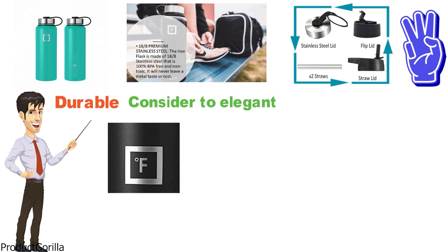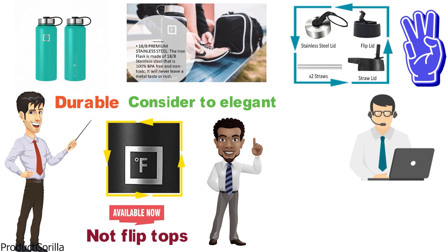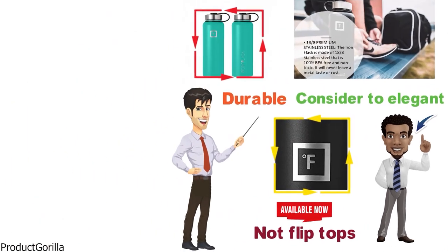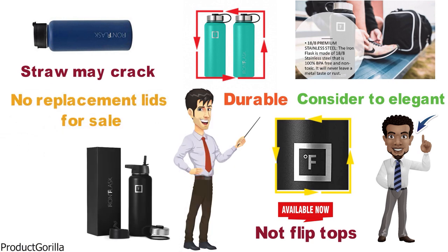One thing that needs improvement with the Iron Flask Sports Water Bottle is that the lids are not flip tops. Iron Flask have responded to consumer questions asking if flip top lids will become available, saying they are considering whether to introduce them, but there may be manufacturing difficulties. Additionally, if you drop your Iron Flask onto the floor, the lid with the straw may crack, and there are no replacement lids for sale, meaning you would have to buy a whole new water bottle.